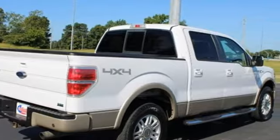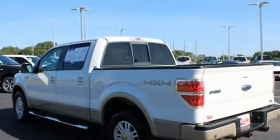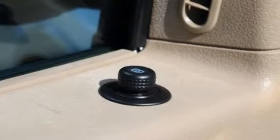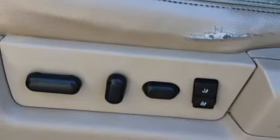It comes with great features you love: V8 engine, 4-wheel drive, driver selectable mode, trailer hitch receiver, streaming audio.